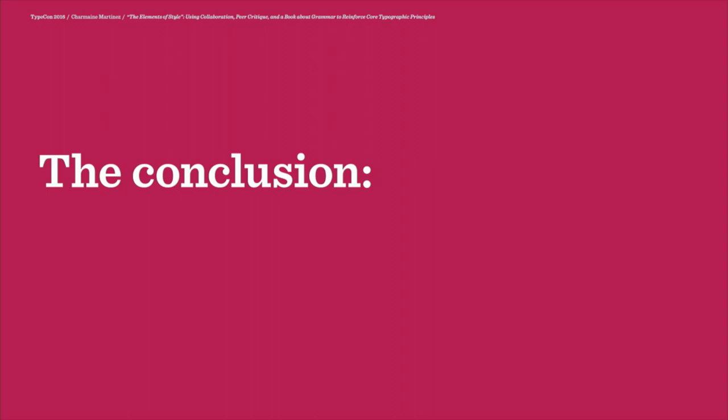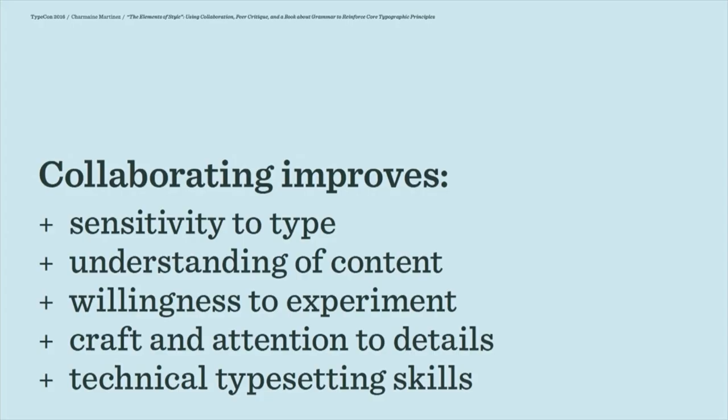What I found in giving this project is that having the students collaborate really improves their sensitivity to type, their comprehension of the text, their openness to experiment with different type treatments and even materials, their ability to craft a well-made book with a simple binding, and their technical skills with document setup in InDesign. I just want to thank you for listening today. Please feel free — if you want more details on the assignment or just want to have a conversation about teaching typography — to shoot me an email. Thank you.